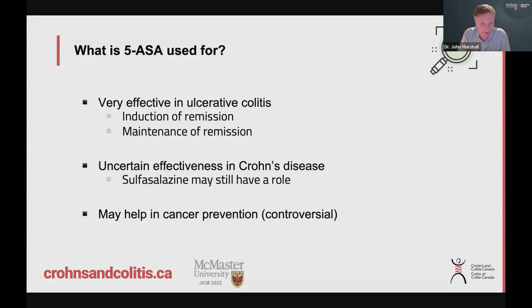So what does 5-ASA get used for? It's very useful for treatment of ulcerative colitis — what we call mild to moderate ulcerative colitis. Not really sick, severe disease, but mild to moderate. Lots of studies have shown it's very effective to induce remission — induction therapy — but also to maintain remission. So we start these medications and continue them as a preventive therapy.